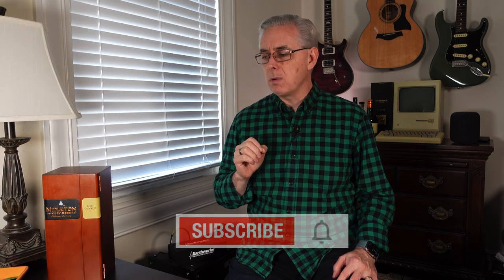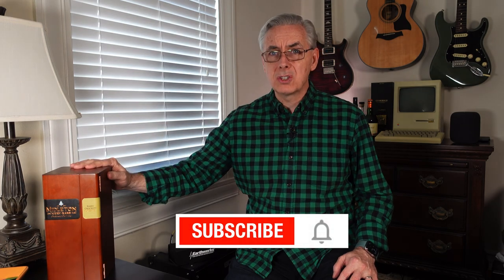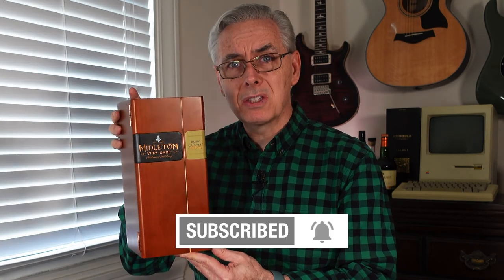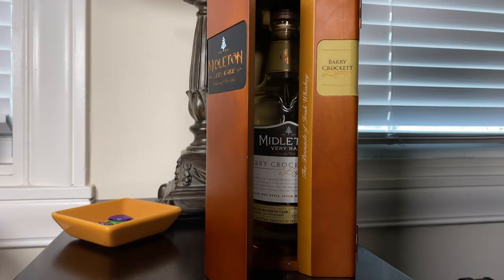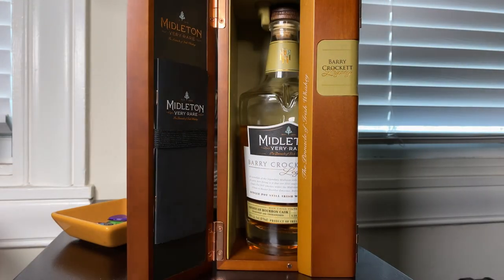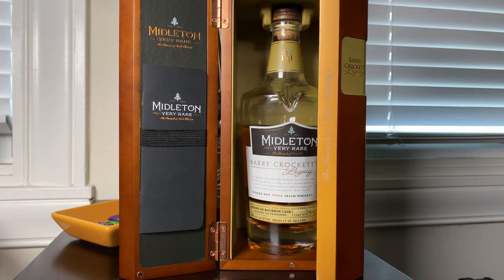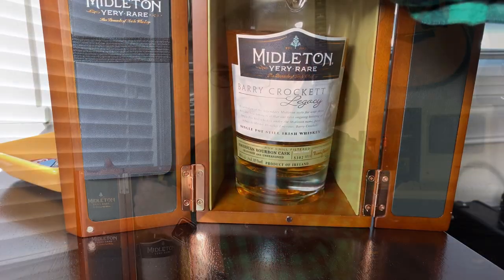Welcome to Whiskey Roves. I'm Kevin and today we're going to look at a nice pot still Irish whiskey that is certainly not cheap. You can tell just by this container, by this heavy wooden box that there's a little cost involved in just the packaging alone. And if you open it up, you've got these nice little doors, a beautiful presentation of the bottle and even a little pamphlet.